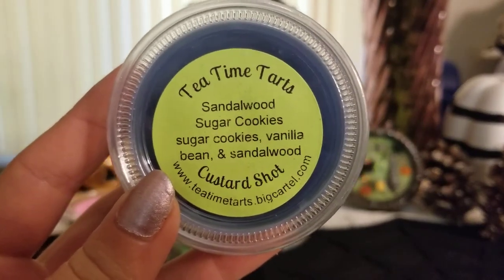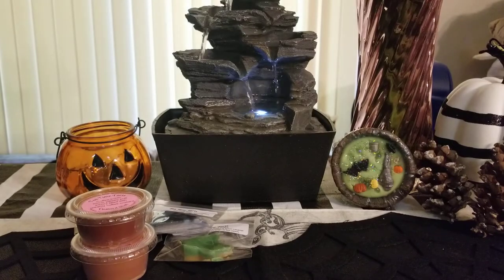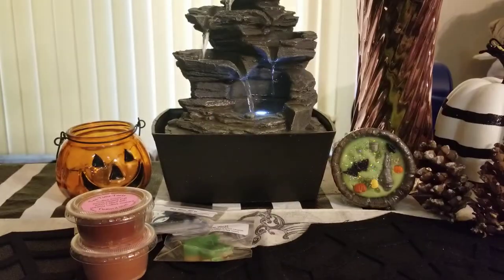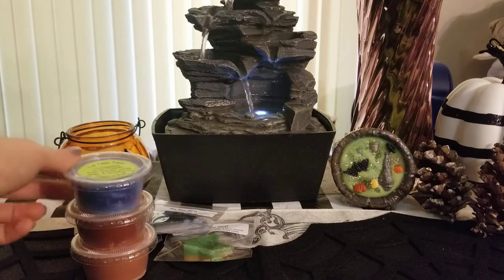Sandalwood sugar cookies — that sounded so good and it is amazing. I love that she mixes masculine with bakery; it's one of my favorites. I love the tie-dye too — that's going to be gorgeous when it melts.